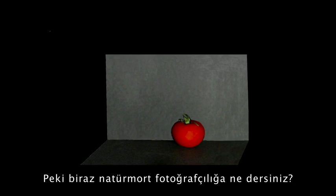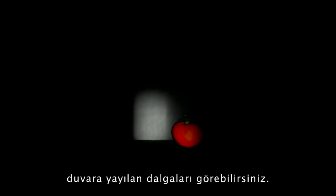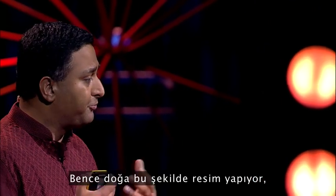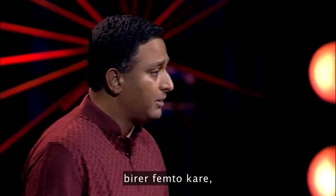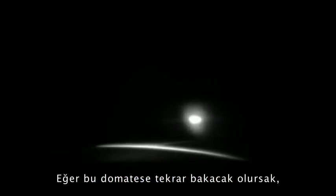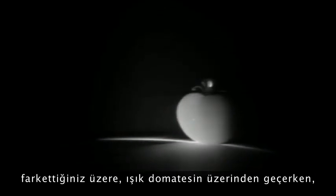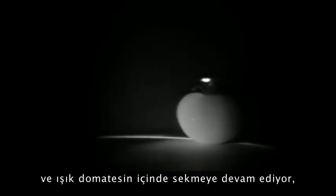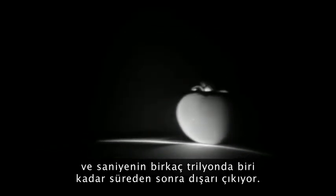And what about some still-life photography? You can watch the ripples washing over the table, the tomato, and the wall in the back. It's like throwing a stone in a pond of water. This is how nature paints a photo, one femto frame at a time — though our eye sees an integral composite. If you look at the tomato, you'll notice that as the light washes over it, it continues to glow; it doesn't become dark. That's because the tomato is actually ripe, and the light is bouncing around inside, coming out after several trillionths of a second.